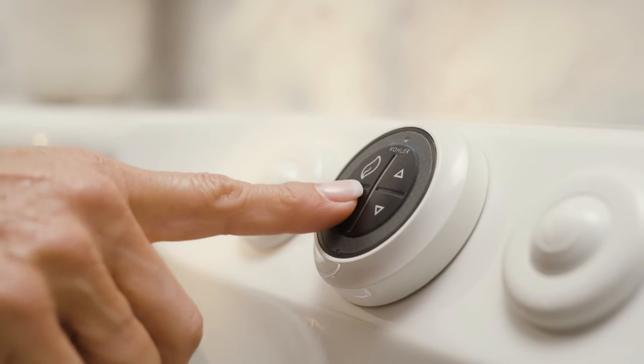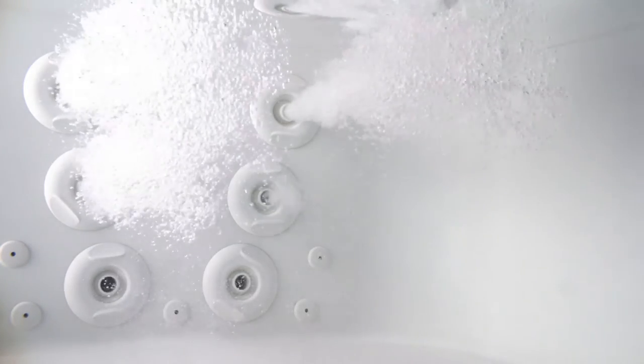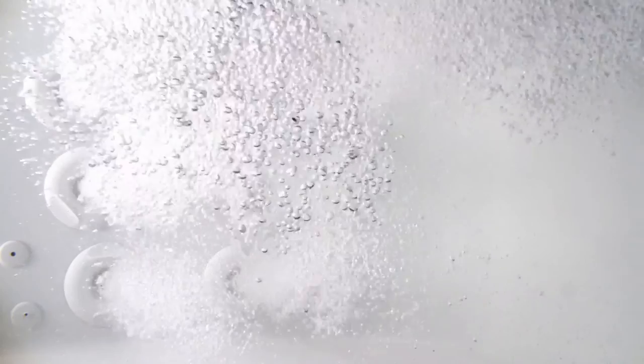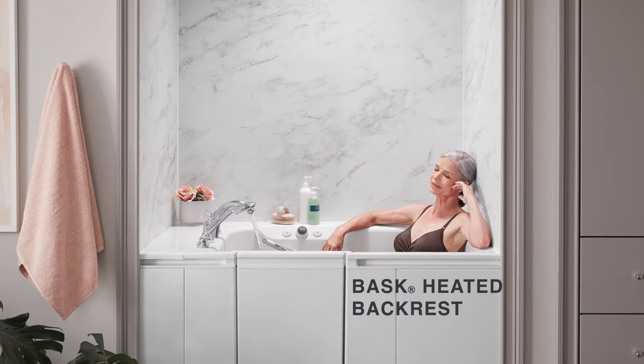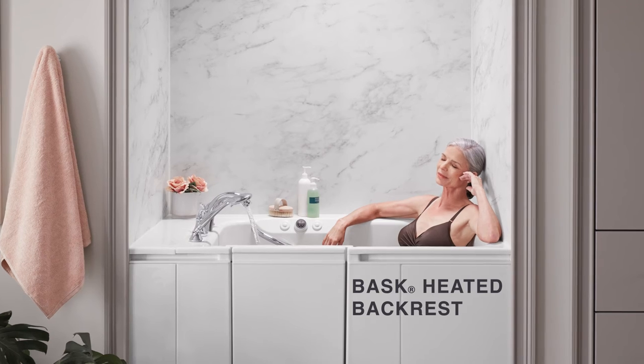Soothe your sore muscles and unwind with powerful hydrotherapy targeted at stress points along your legs, feet, and spine. The back, neck, and shoulder surfaces are heated to warm your body before, during, and after your bath.